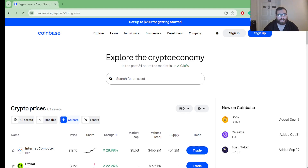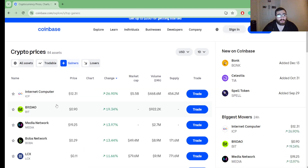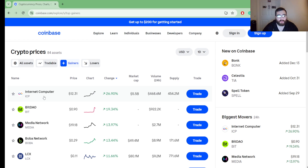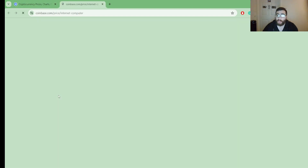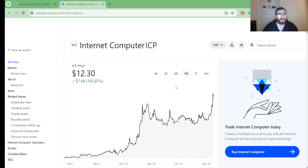Hello guys, welcome to this channel — not a financial advisor. This is a quick one to two minute crypto update video. What is trending up on Coinbase? As you can read in the title, it is Internet Computer or ICP. This coin is up 26.90% in the green, currently valued at $12.31.